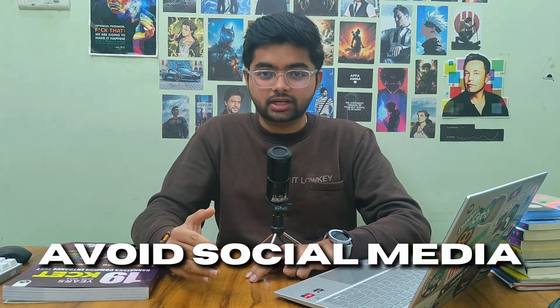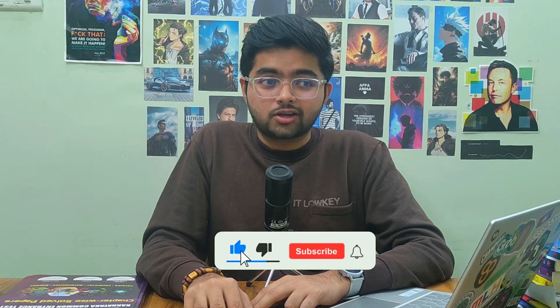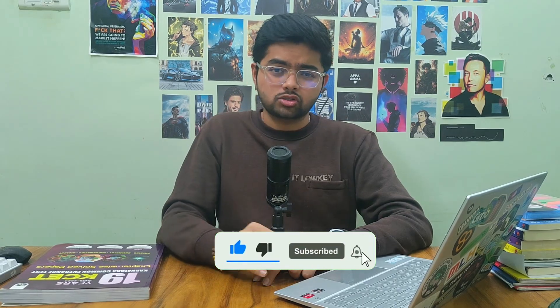Number two: avoid social media like Instagram and Facebook, because it gives you a dopamine hit which reduces your concentration, starts distracting you, demotivates you, and you simply waste your time — and after that you will regret it. You can still watch YouTube to watch your lectures.